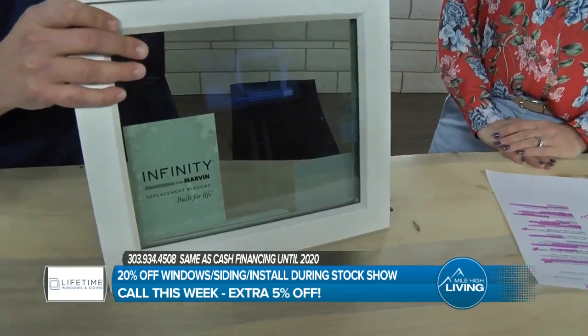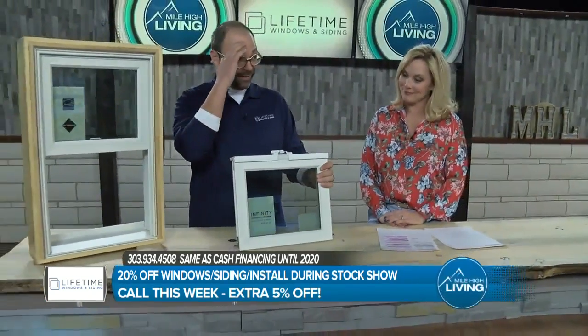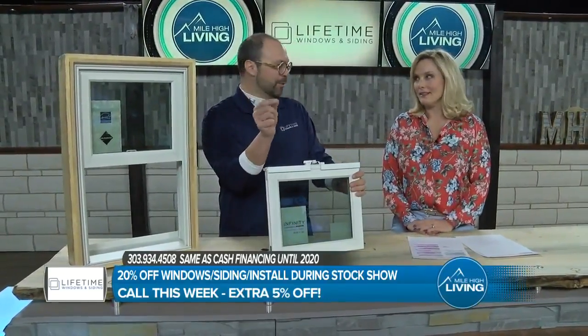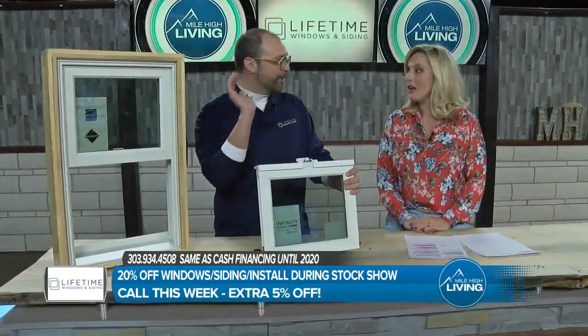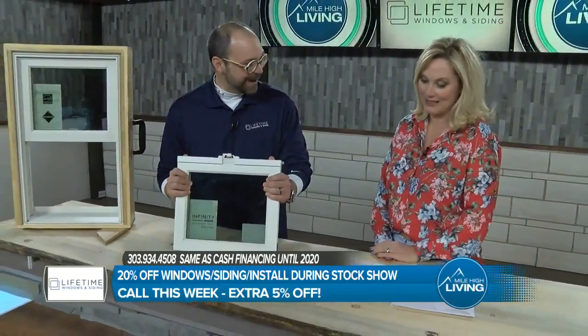Vinyl windows — they're plastic. Plastic starts to get soft at 70 degrees. On a 105-degree day or a 20-degree night, those windows are moving up to an inch. A whole inch? Yes. That's why your windows are leaking like sieves.